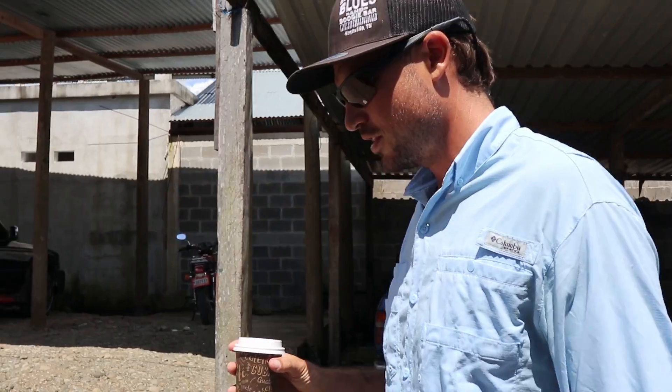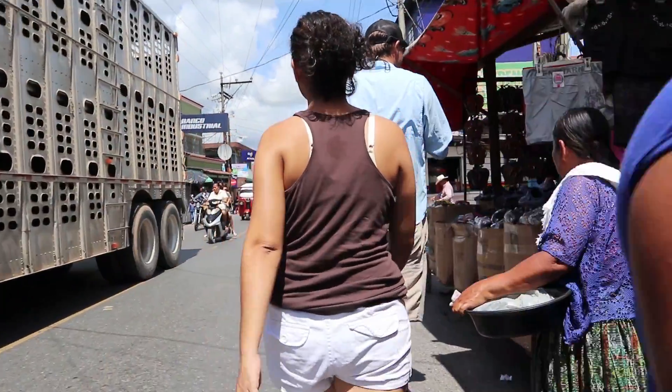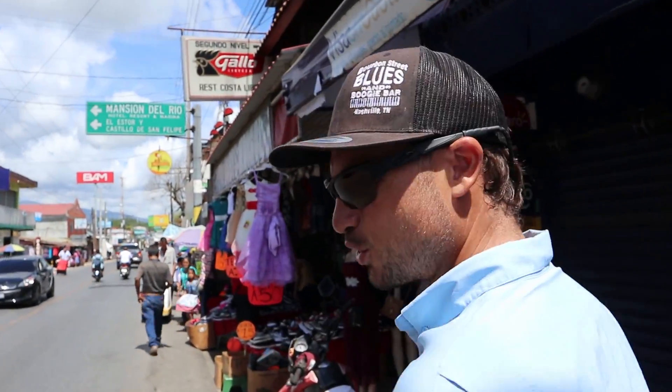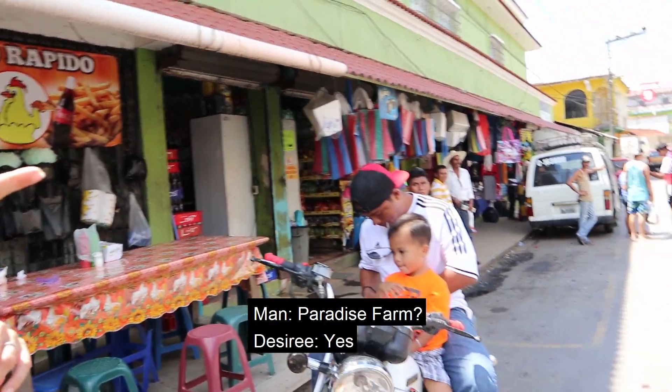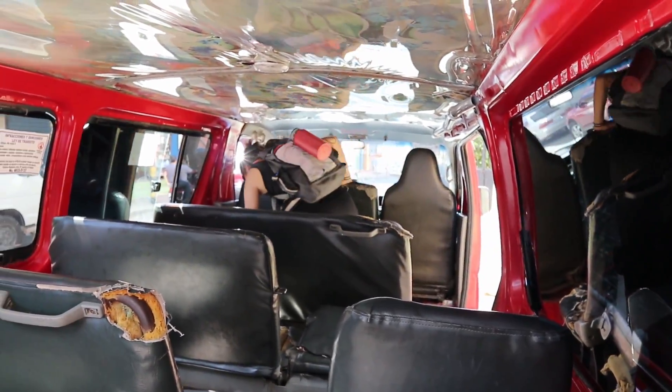Yeah, I can definitely see what you mean — this is not exactly a leisurely stroll down a boulevard. Here's our ride. Looks like we're the first people, so they're probably going to want to fill this bad boy up — it's going to be a while. They're going to charge us 15 quetzales, which is just over $2. At $2 per person, they want to get as many people as they possibly can in here, so they're usually real cramped and sometimes it takes a while to fill up a whole van.